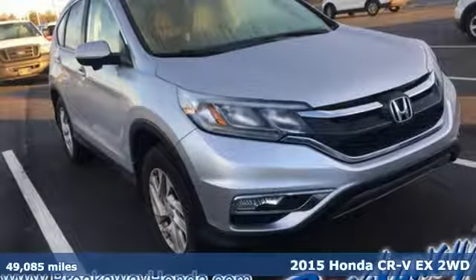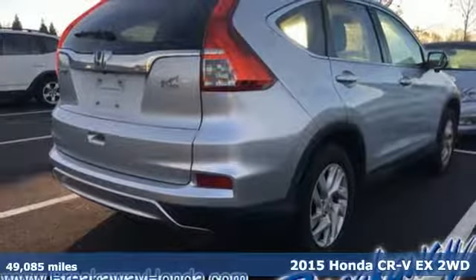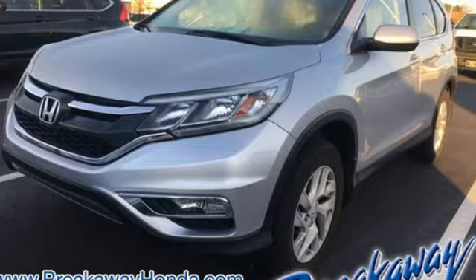It's a 2015 Honda CR-V. Check out this CR-V's fuel efficiency numbers, safety measures, and cargo capacity — and you'll be glad to drive it for the long haul.